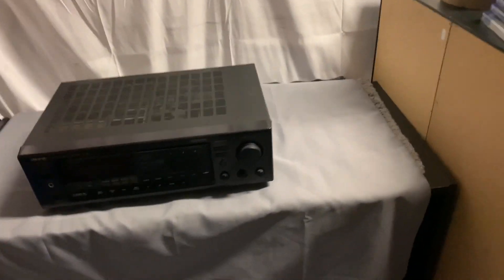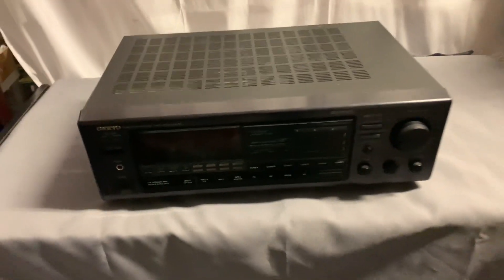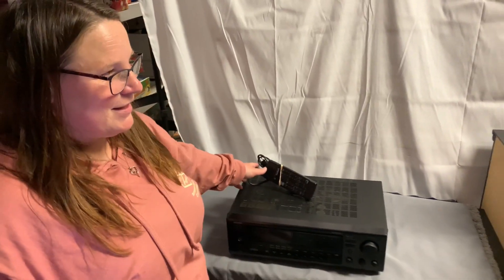The next one is the Onkyo. We sold it for $49.64 plus shipping — it is the Onkyo receiver with the remote. We love it when we find the remote.